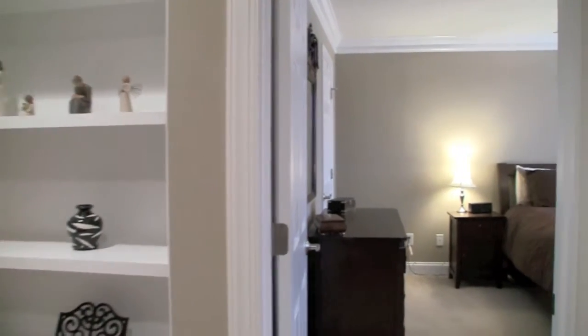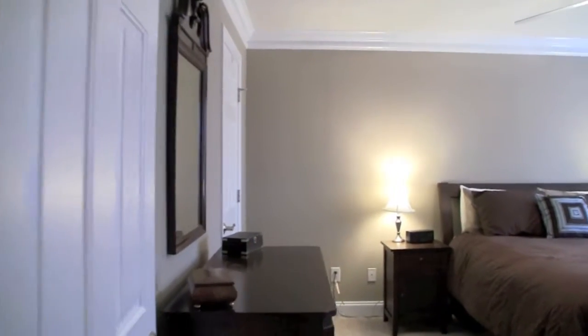The other two bedrooms are both carpeted with ceiling fans, large closets, and lots of natural light.